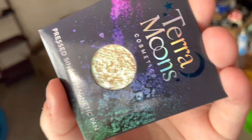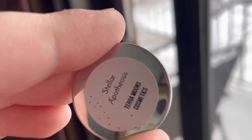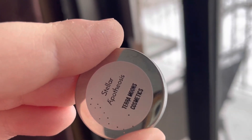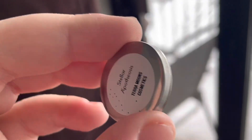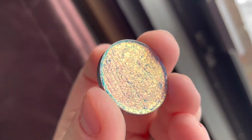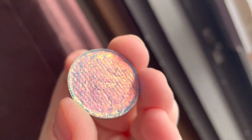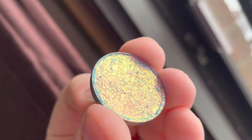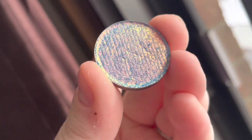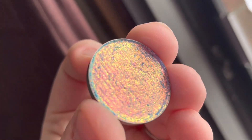I forgot to mention that Lyra is more of a flaky formula, whereas some of the other Tara Moons shades are not as flaky, so I'll try to tell you which is which. The next shade we have is Stellar Apotheosis — I'm not sure if that's how you say it — but this is one of the most beautiful shades. My friend on Instagram was like, 'What shades do I need from Tara Moons?' and she pointed me toward this one.